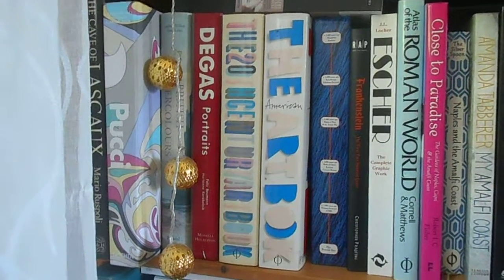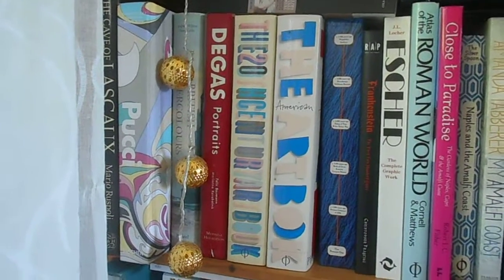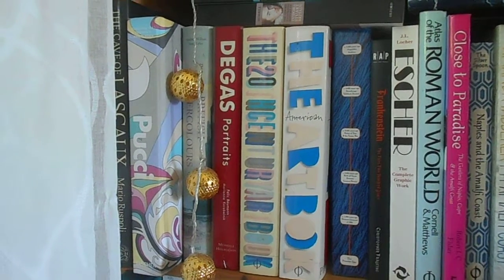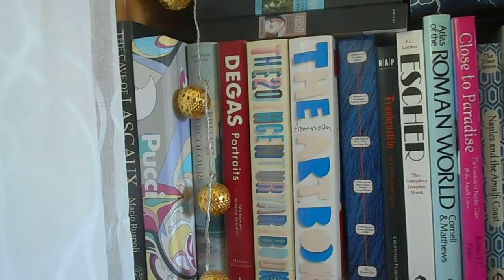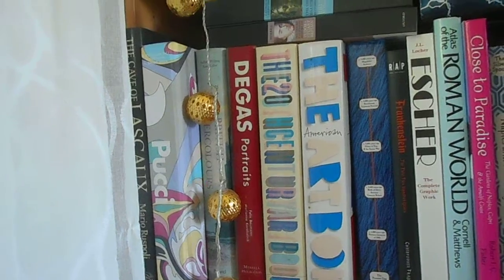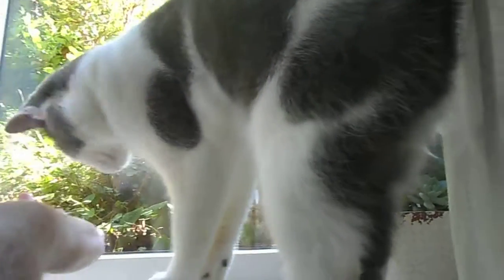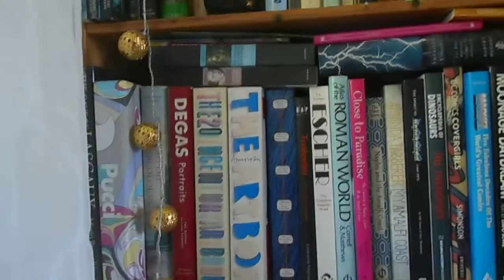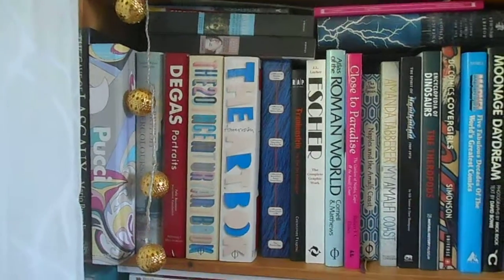Hi, time for another shelfie. I'm in the living room — hang on, the cat wants to go out. Shall we have a quick look at the cat? There she is, wants to go out. Goodbye! Okay, back to the video.